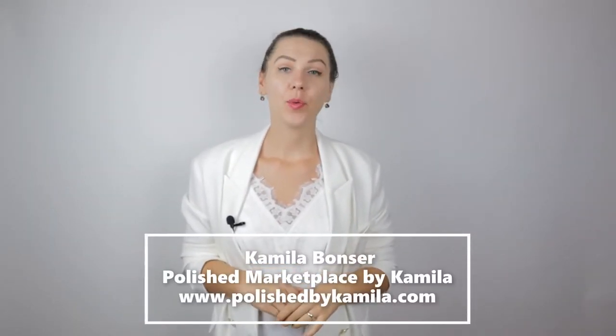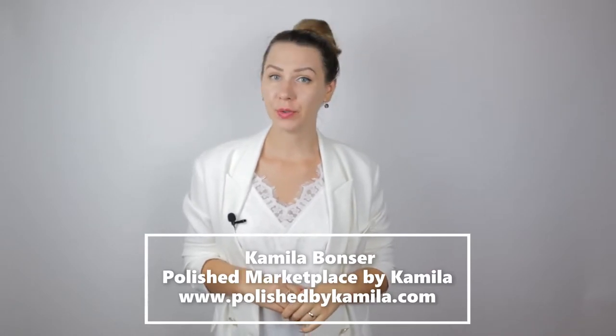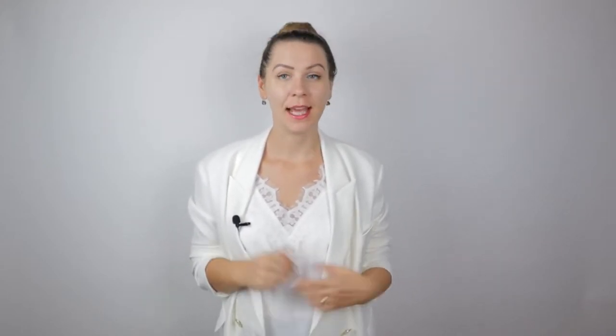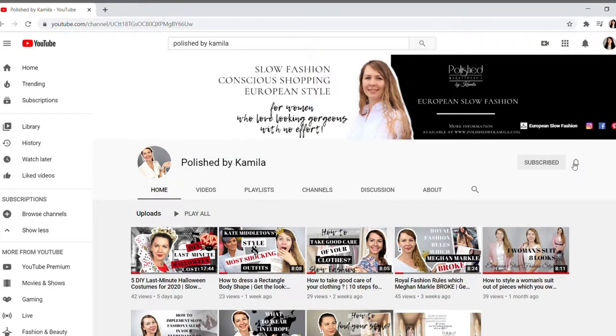Cześć everybody! This is Kamila from Polish Marketplace. Thank you to all new subscribers. If you are new to this channel, what we discuss here is how to be a conscious fashion consumer and how to find a style which embraces our personality. Like this video and subscribe if you are not already.